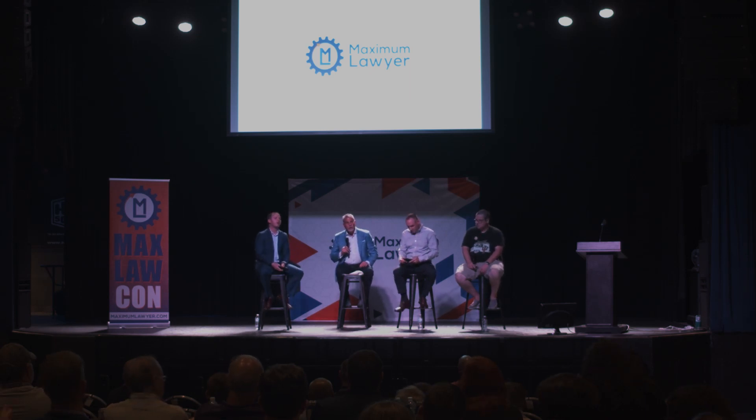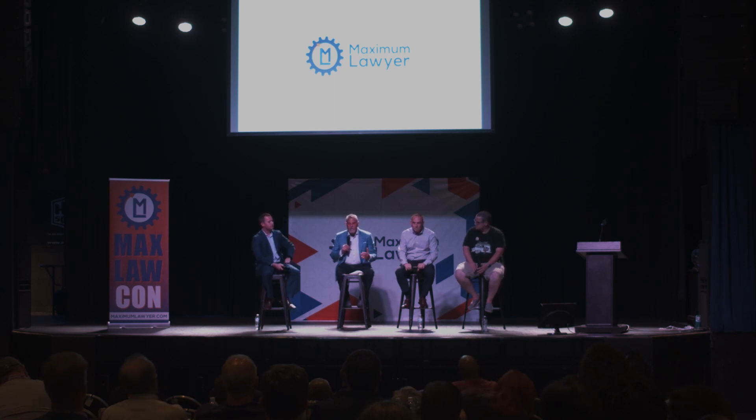It goes back to 1996 — my agency had meetings pushing the internet on our clients. The big pushback for years was: 'My clients don't have internet. My clients don't have websites. They don't use computers.' That's just not true.